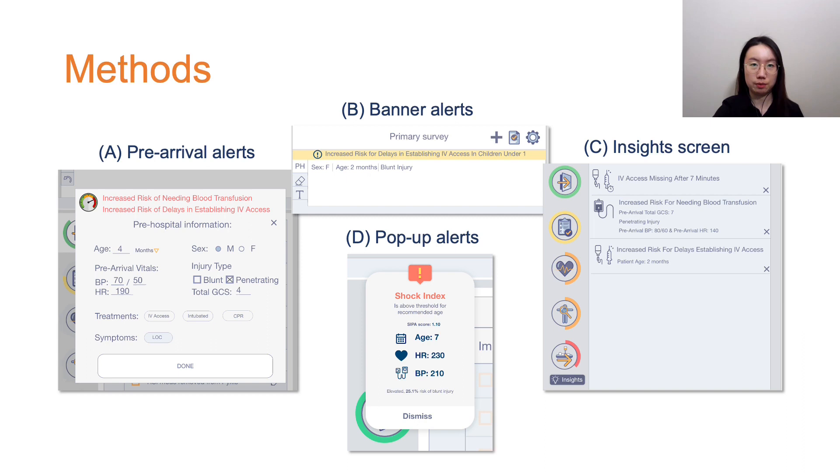The banner alerts will show up in yellow at the top of the screen. The insight screen shows the list of alerts with variables behind each alert. Users can use tabs to switch between the insight screen and the main screen. Finally, pop-up alerts appear with a button to dismiss, also containing the variables.